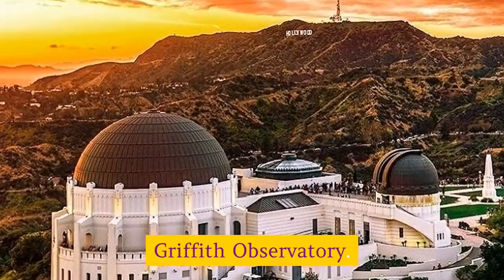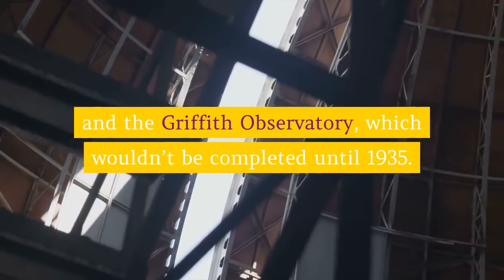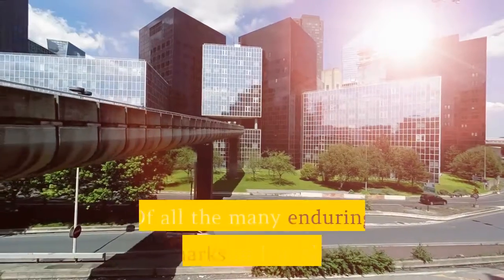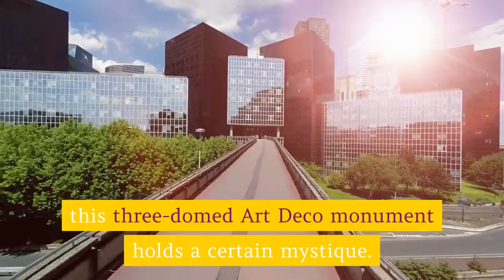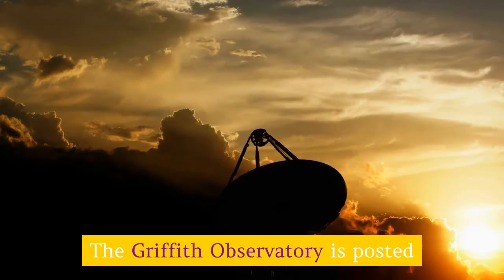Griffith Observatory: In a second Christmas present in 1912, Griffith J. Griffith put up the funds for the park's Greek Theater and the Griffith Observatory, which wouldn't be completed until 1935. Of all the many enduring landmarks in Los Angeles, this three-domed Art Deco monument holds a certain mystique.